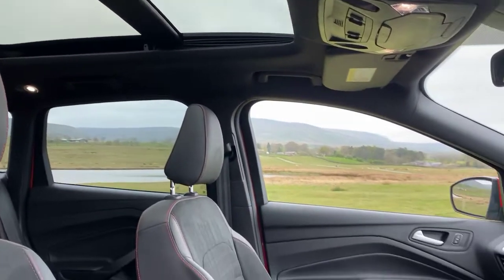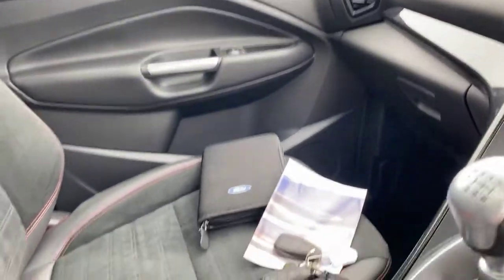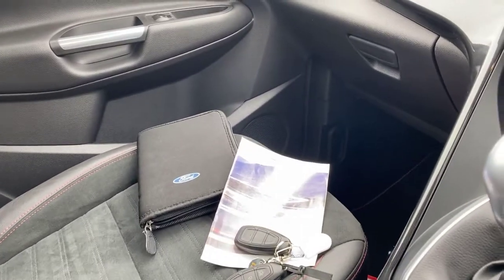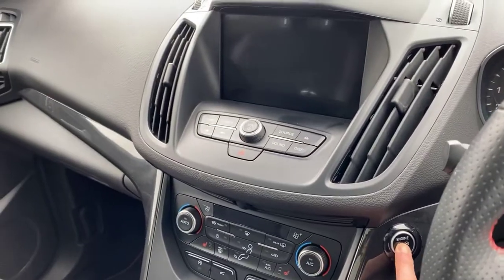On the passenger seat, we have the service schedule all stamped up, present and correct, along with the Ford owner's handbook pack and the two remote control key fobs. To start, it's a keyless push button start, which lights up the Ford colour touch screen audio visual display.